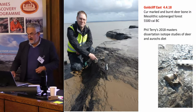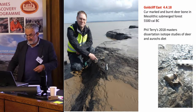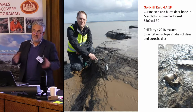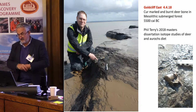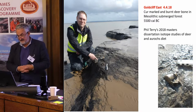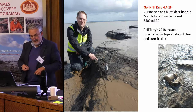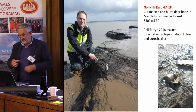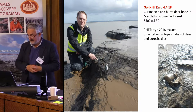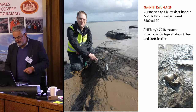Earlier this year in April I went down there with one of my students Phil Terry and discovered a cut-mark deer bone, also burnt, on a completely new area where we'd never found any Mesolithic archaeology before. The peat dates to about 5500 cal BC, but this may be suggesting another activity area that we'll be keeping a careful eye on. Phil subsequently produced a very successful master's dissertation on isotope studies of deer and aurochs diet based on animal bones recovered over the years in the Severn Estuary.